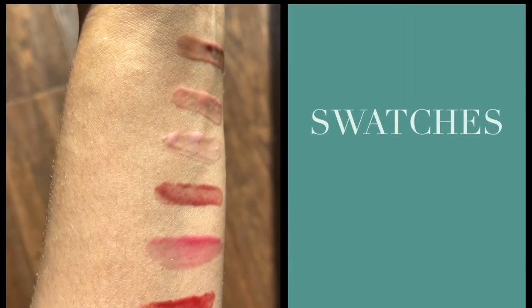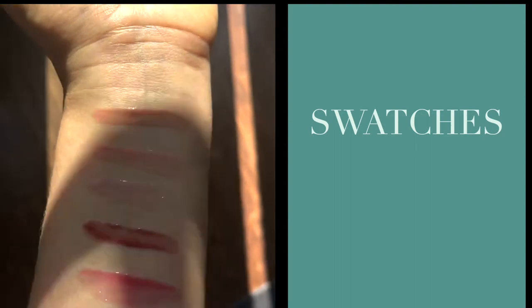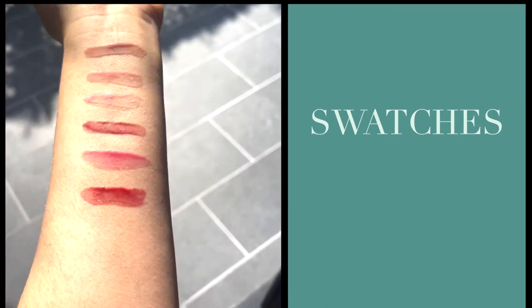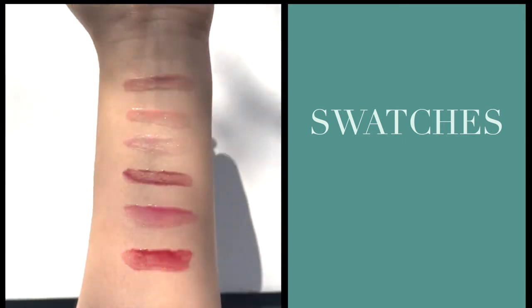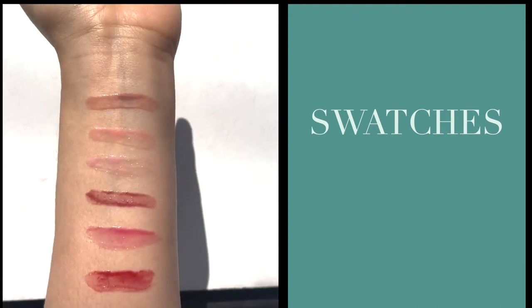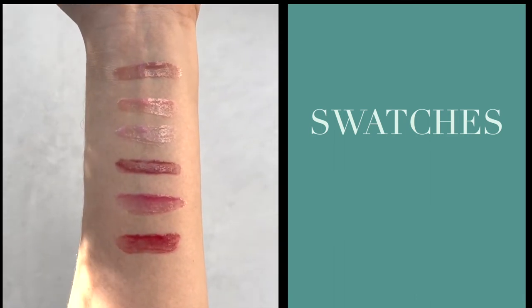And here are the swatches in indoor lighting, going top to bottom: the first one is Nana, the second swatch is Nunu, third is Shushu, the fourth is Garcon, the fifth is Ma Pousse, and the last one is Pipsqueak. And here are the swatches in outdoor lighting — from top to bottom: Nana, Nunu, Shushu, Garcon, Ma Pousse, and the bottom swatch is Pipsqueak.